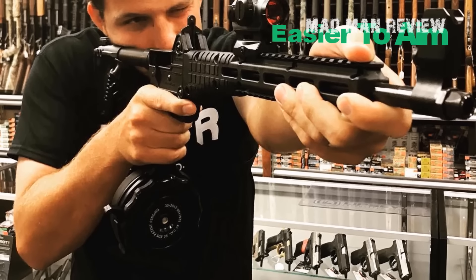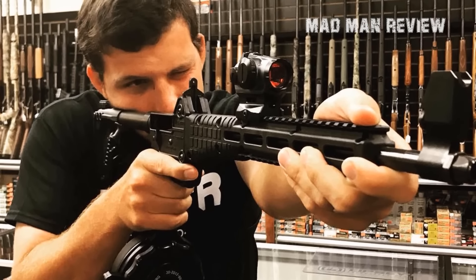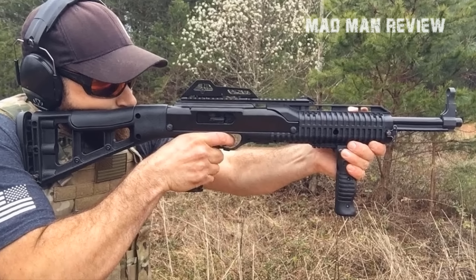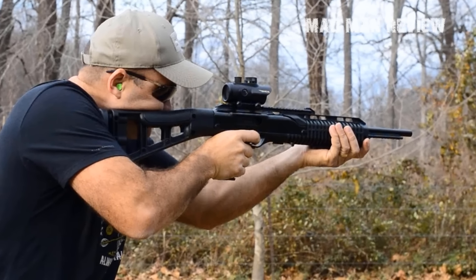Second, it does make it easier to aim and hit, all in all. Not only through the trajectory of the bullet — with a pistol, you have only one point of contact, that's the pistol grip. With the carbine, you get three: the shoulder, the pistol grip, and the hand guard. Also, the longer sight radius is a great help.